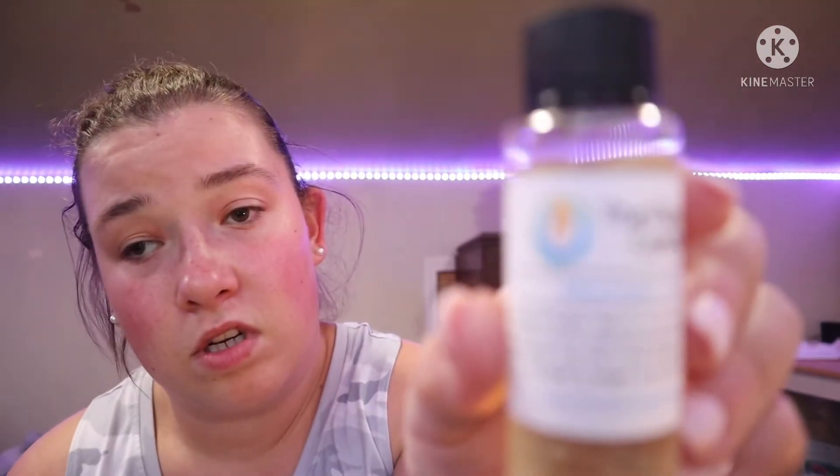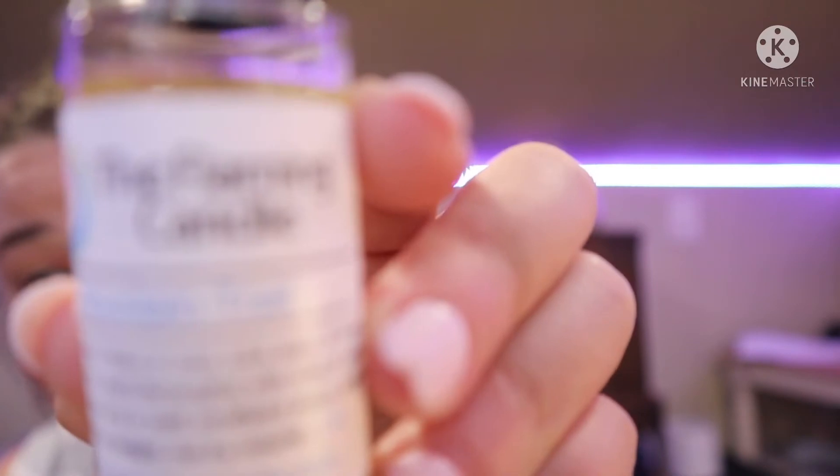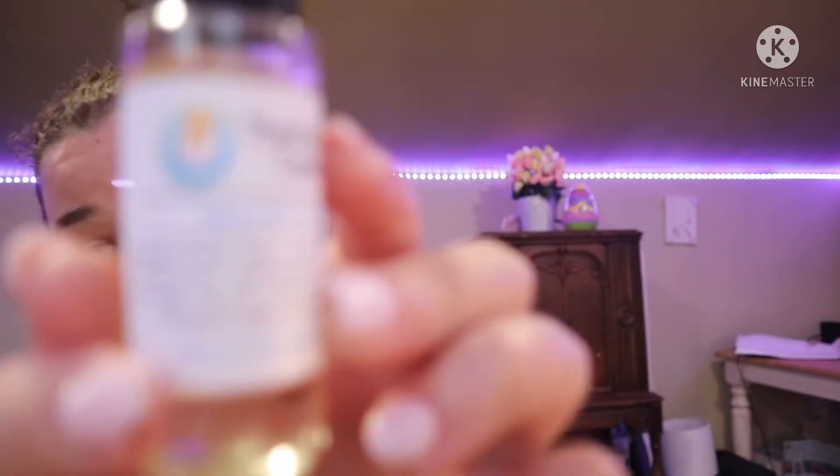This one is Mountain Trail. Oh, this one's like smoky and I get pine and eucalyptus. So that's Mountain Trail.